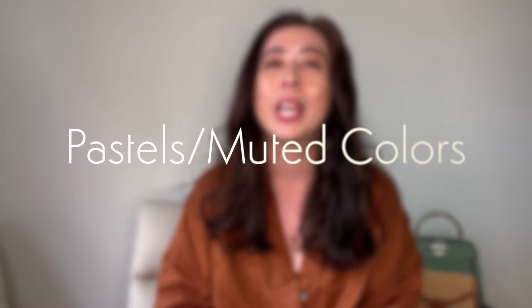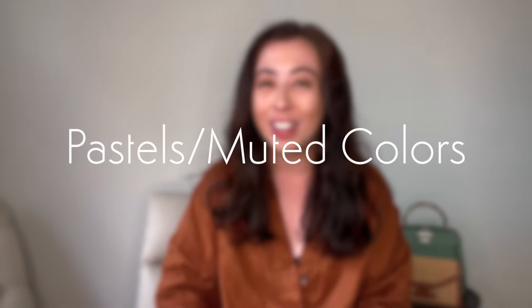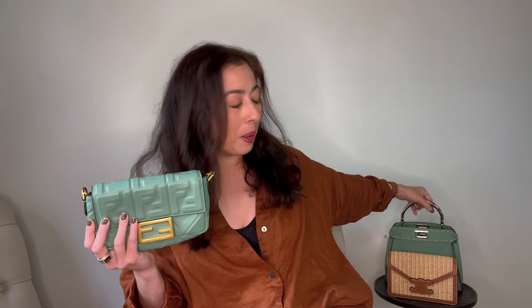My first pick is pastel muted colors. You guys know I love a good muted color. This is my Fendi mini baguette in the mint green and I can't get enough — I had to get it not only in the baguette but also in my Peekaboo here.